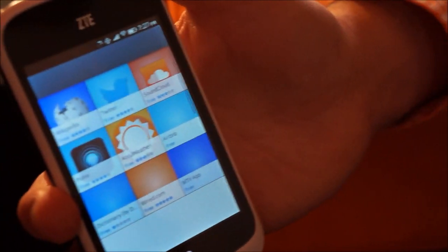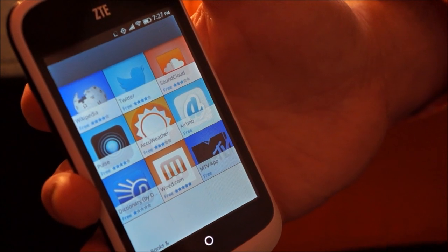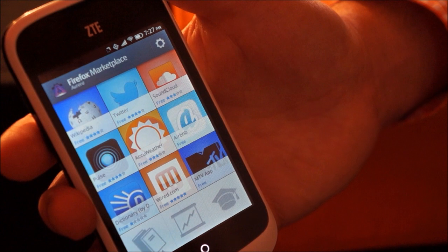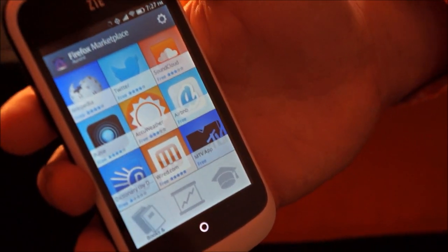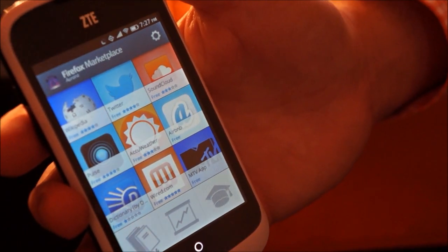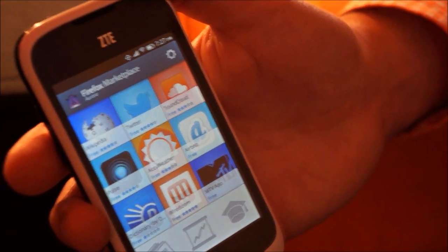All of the applications in this Marketplace were created by developers in HTML5. They can sell them through the Marketplace, or if they choose, they can issue them directly to consumers — they don't have to go through Mozilla. Mozilla's not a gatekeeper. A developer could also issue an app from their website, and a customer could just browse to that website, click on the link, and install that app right on their phone.